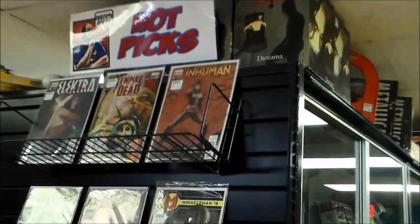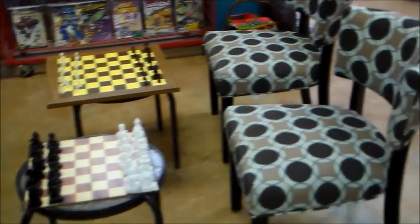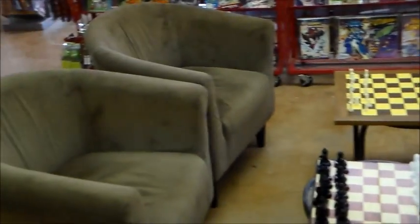Our comic book manager Robert does his hot picks — he lets people know which comic books he believes people should pick up, along with our selection of silver age books. And this is one of our most popular areas in the store: people love to play chess here, which is probably something you don't find at very many comic book stores.